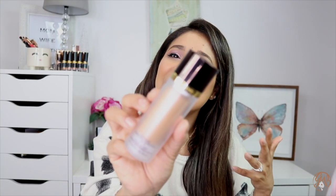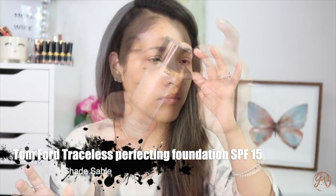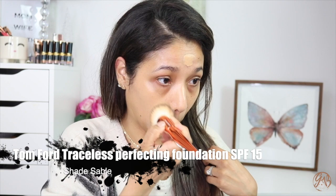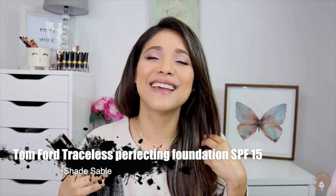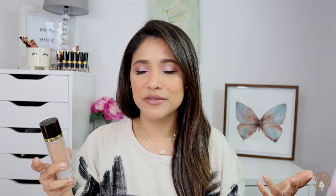The foundation I'm wearing today — and cannot get enough of — is this one by Tom Ford: their Traceless Perfective Foundation SPF 15. I did a review on this, and I've worn it so much since filming. I'm truly obsessed with how naturally it wears. You can really see through everything — it looks like skin. It wears nicely even outside in humid summer heat. I'm wearing it in shade Sable.